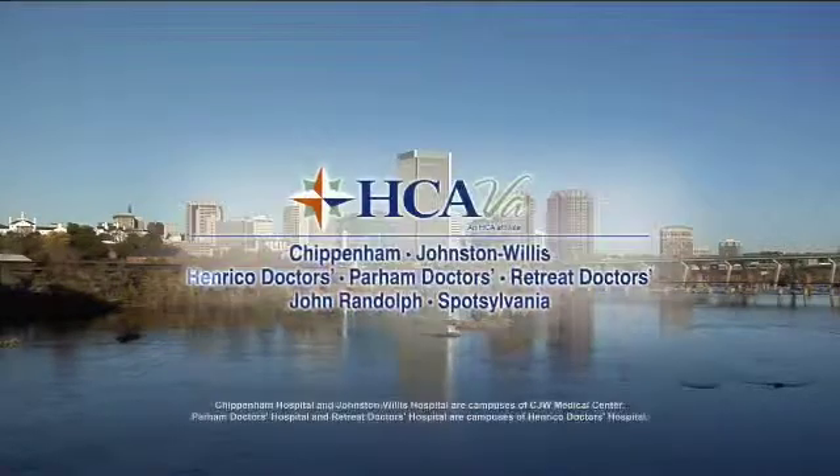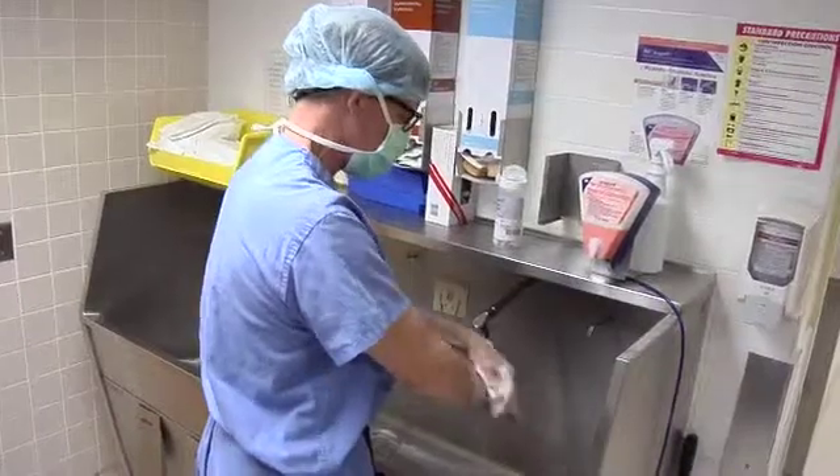Health Break is brought to you by HCA Virginia Health System. Over a lifetime, the pressure on the surface of our knee joints is extreme. Dr. Bill Nort at Parham Doctors' Hospital explains that the cartilage carries most of the burden.